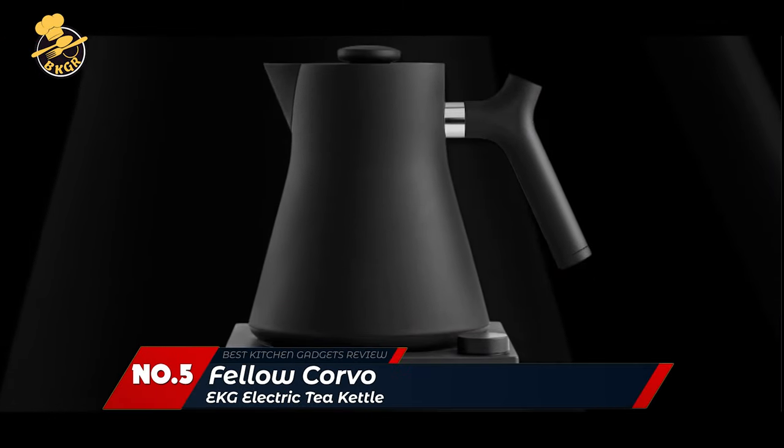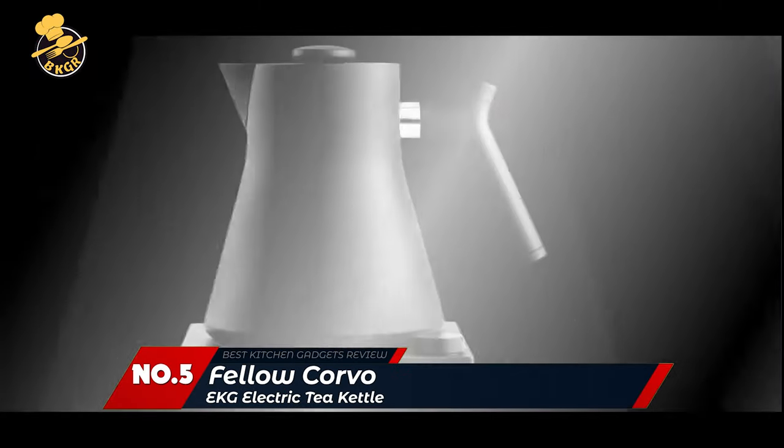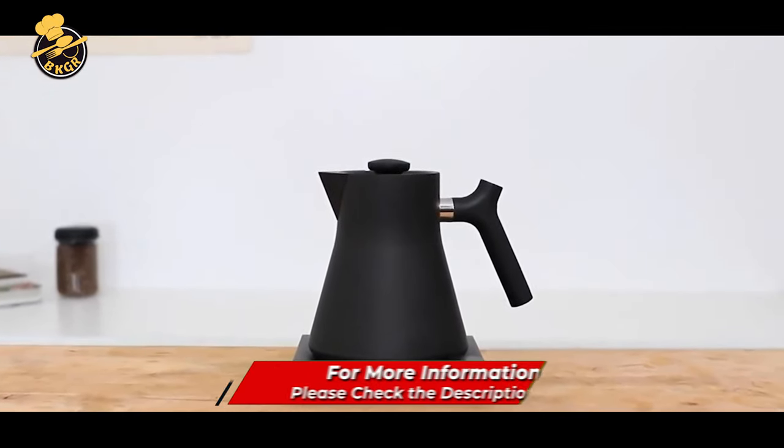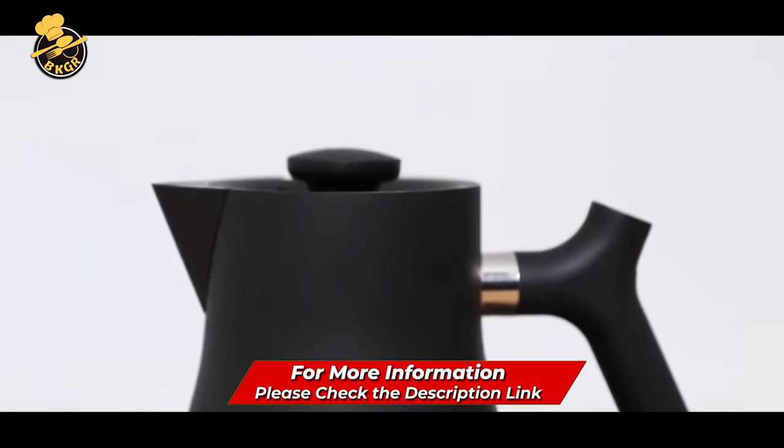Number 5: Fellow Corvo EKG Electric Tea Kettle. The Fellow Corvo EKG Electric Tea Kettle is an impressive, sleek electric kettle perfect for coffee and tea lovers.